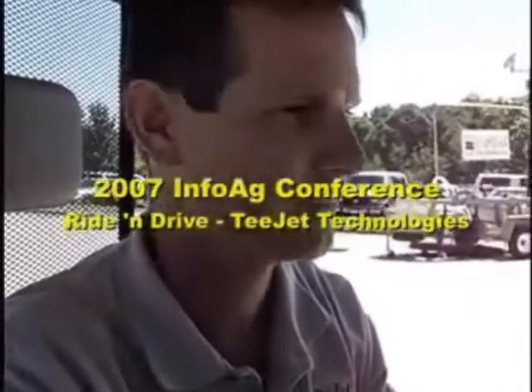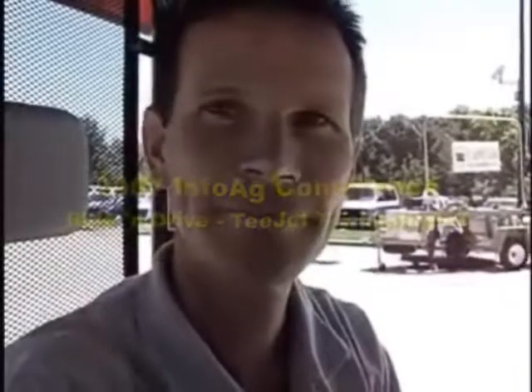Here with me is Brian Mathis. Brian, first of all, tell me where you're from and what company you're with here. I'm with T-Jet Technologies and I live in Tipton, Georgia. Well, we're going to do a demonstration here at the InfoAg Conference. I'm going to let you get started and we'll just follow along.